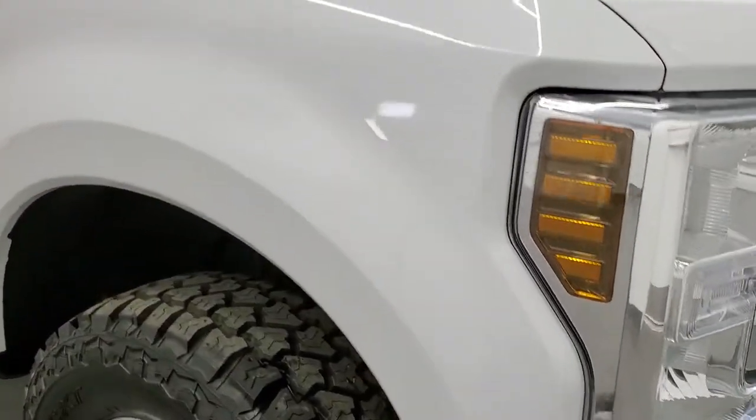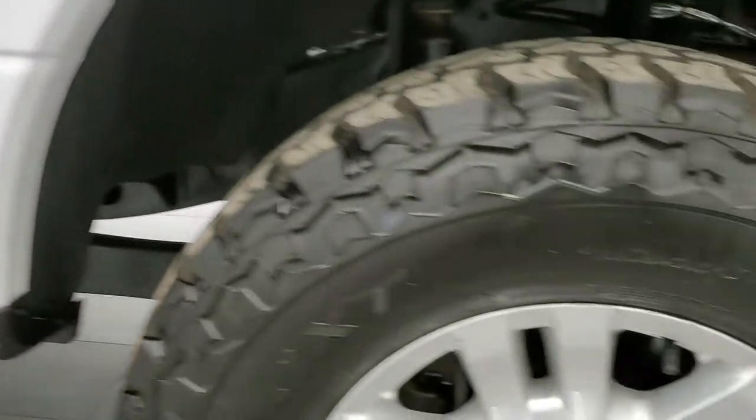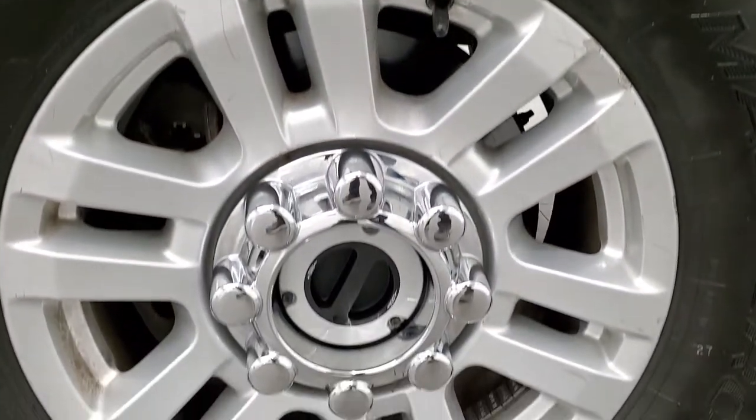Passenger side front fender looks really good too. Didn't see any dents or dings on there. The passenger side rim has no major scuffs or scrapes.